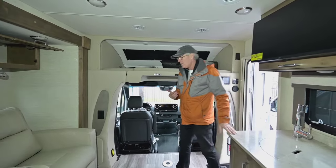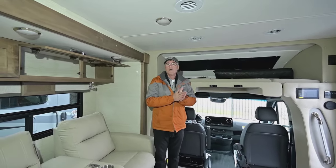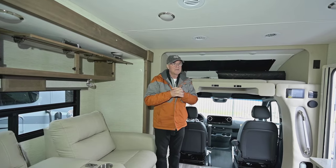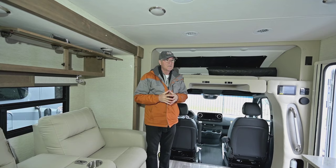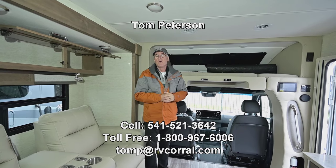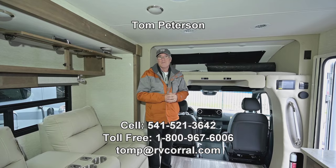If you have any questions at the end of the video, call me direct on my cell: 541-521-3642. Tom Peterson at RV Corral — they have great Google ratings and are a phenomenal business. Whether it's this unit or something similar that might fit your needs better, just get in touch and we'll get you out there enjoying the adventure.